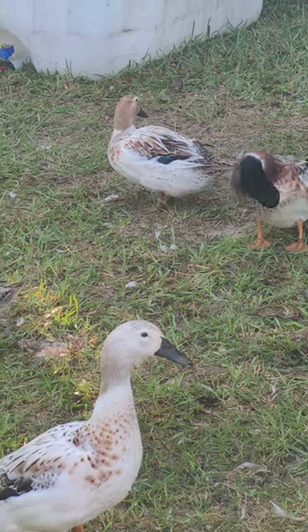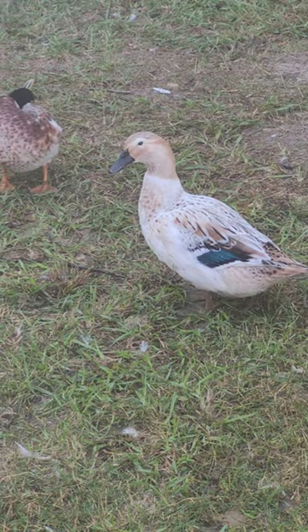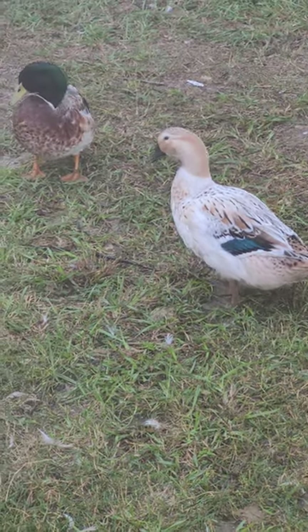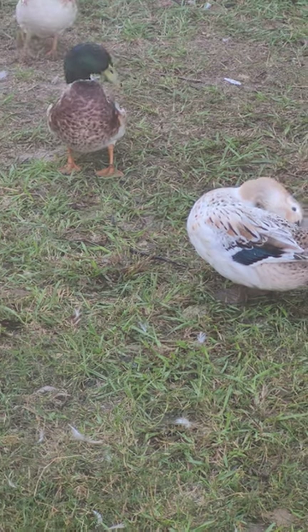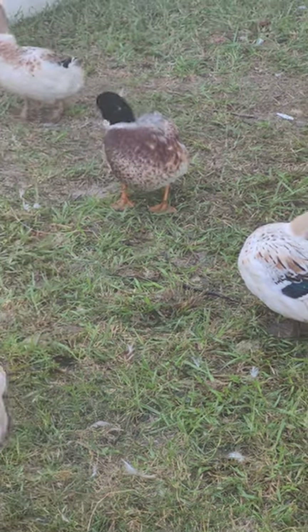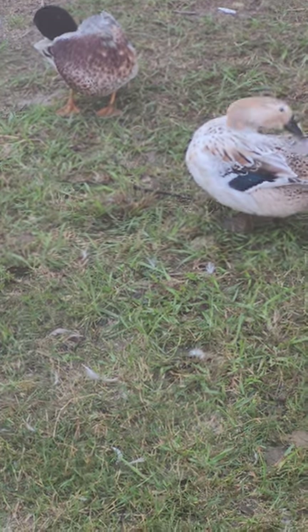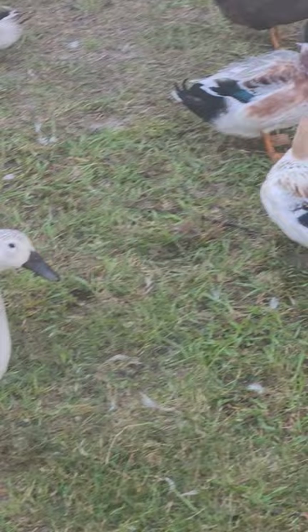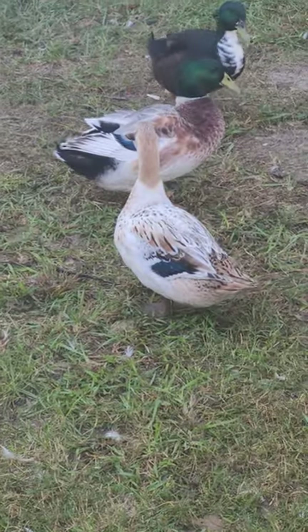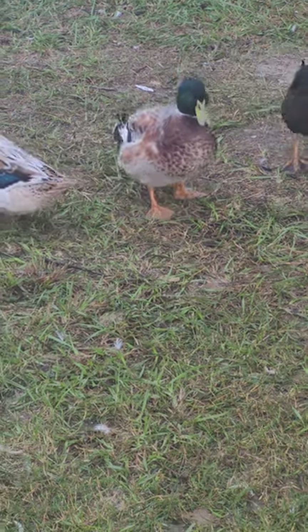Here are our hens — you can see their feet are finally getting black. I was really worried because their feet were kind of orange for a while, but they're actually darkening up now. In the future I'd like to get the genetics where they darken faster, but these are beautiful girls.